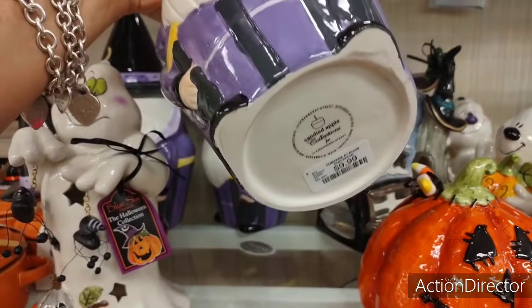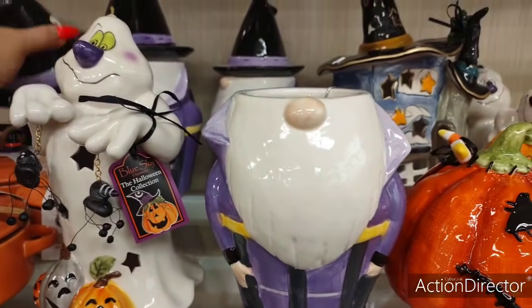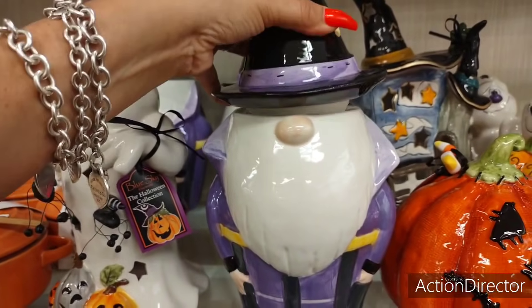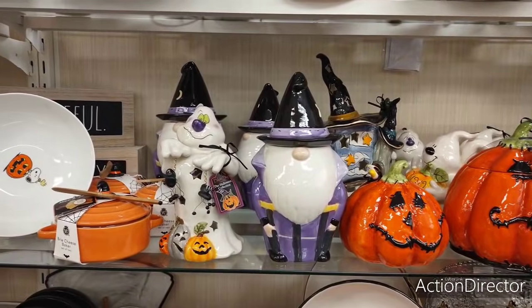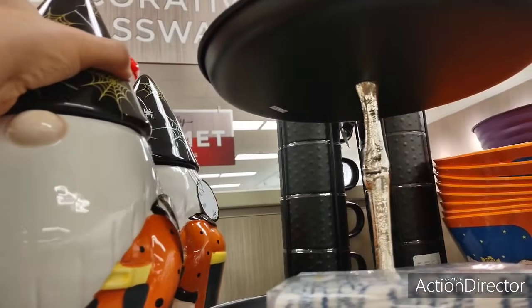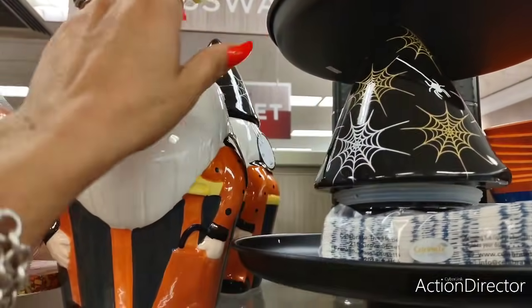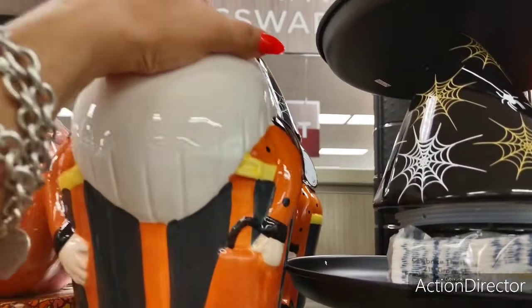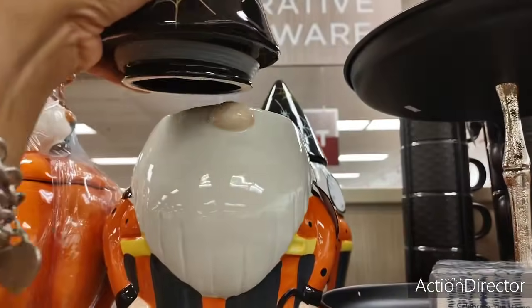This gnome is $9.99. Oh my gosh — I want it for $9.99. You guys, look at him. If he's $9.99, I'm taking him. And I already found Rae Dunn — it's $12.99. I'm glad you're $12.99; that means I don't have to buy you.